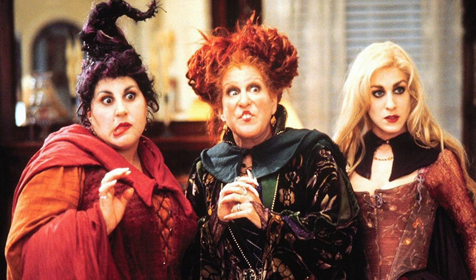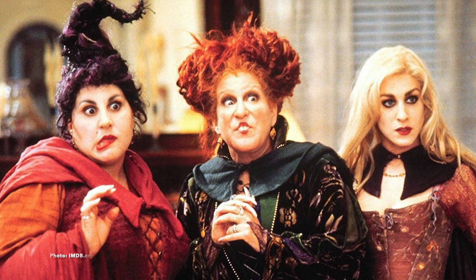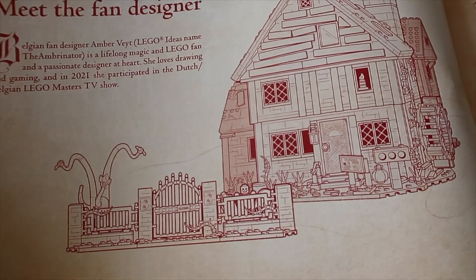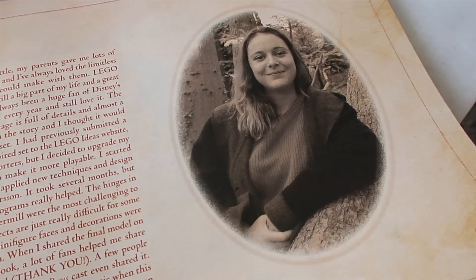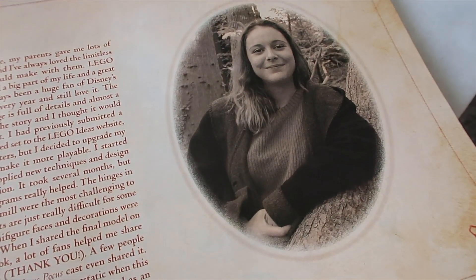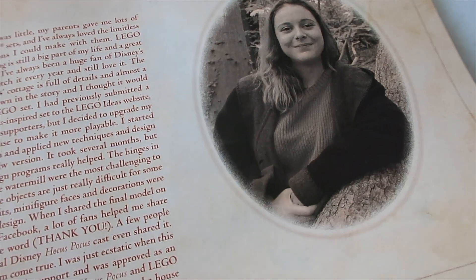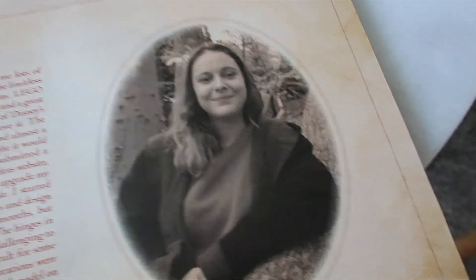One of the most iconic Halloween movies ever made has got to be the Disney Hocus Pocus movie starring Bette Midler, Kathy Najimy, and Sarah Jessica Parker. This set is actually a LEGO Ideas fan designer set. The designer is Amber Vade, she's from Belgium, and she created this magnificent set through the LEGO Ideas platform, reaching 10,000 supporters, and together with LEGO she was able to build this.